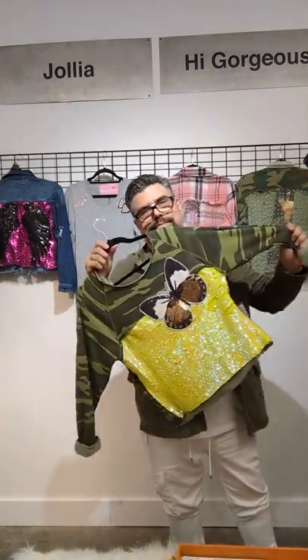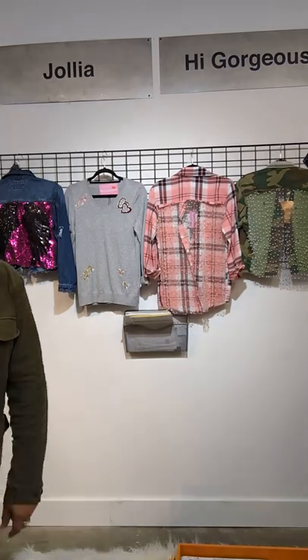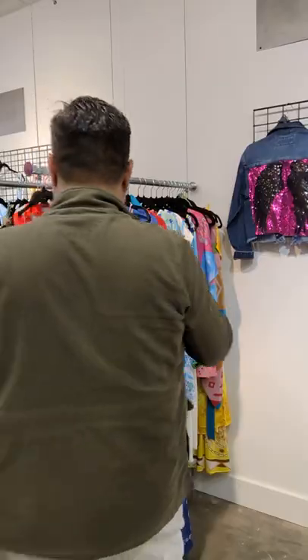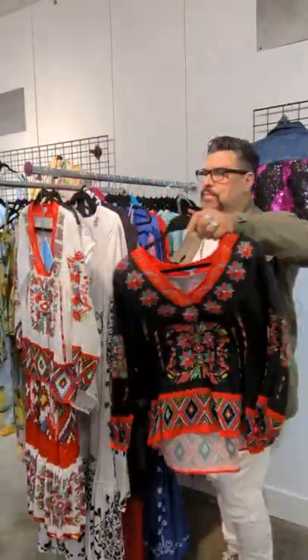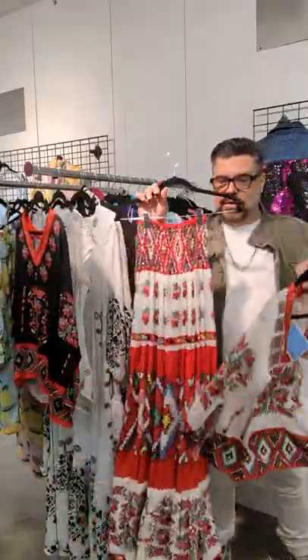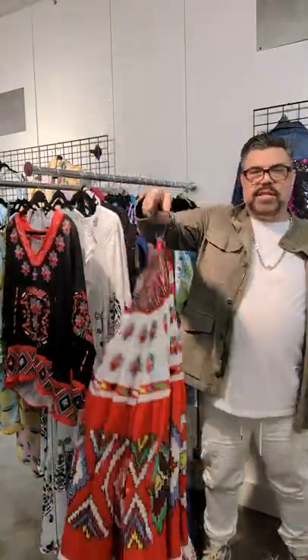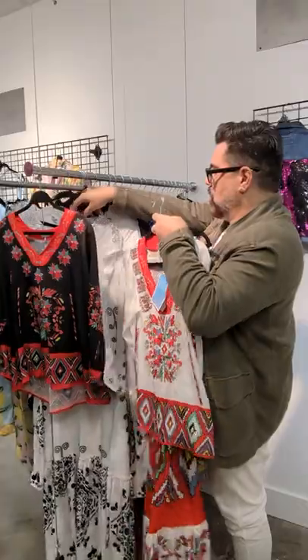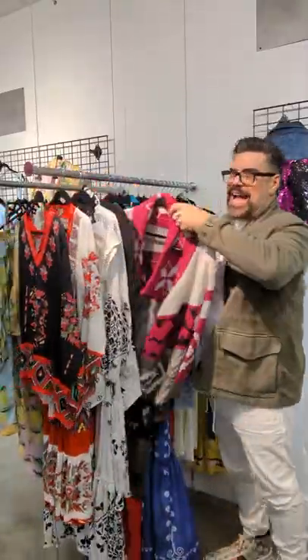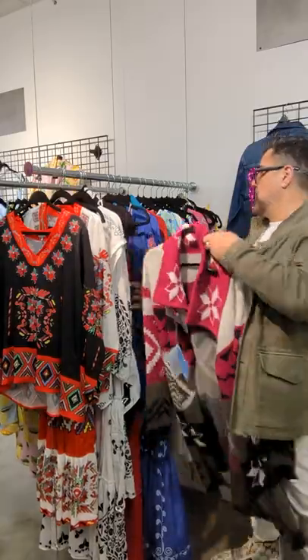How cute is this? Amazing. Next to High Gorgeous, I have Jolia, which I already showed you the skirt. Here's the top that goes with that skirt — here it is in white. Super beautiful fabric, sustainable, all ethically sourced. That's important in today's world. We also have this fantastic wool cardi — super, super cute. Call me for the line sheets on this too.